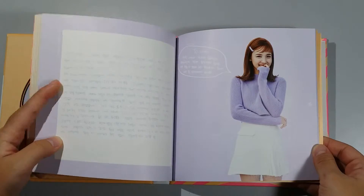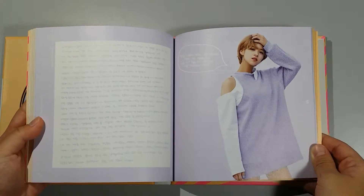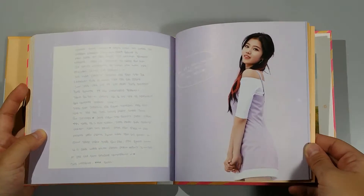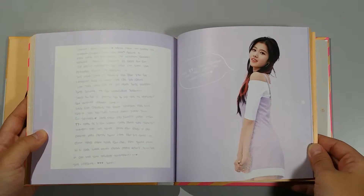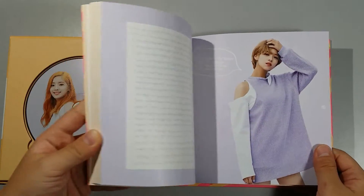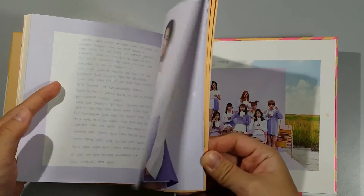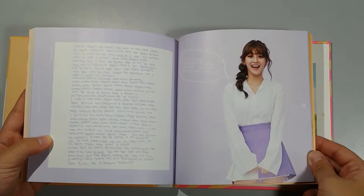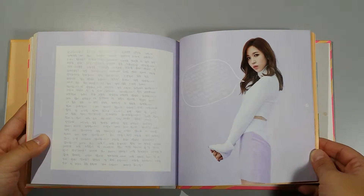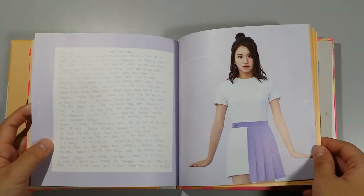Then we have the Thanks 2 again — this is Nayeon, I'll just briefly flip through. Jeongyeon, Momo, Sana... Oh my gosh, it's different! It's different — like the ones they write to themselves. This is Jihyo — this is to themselves.